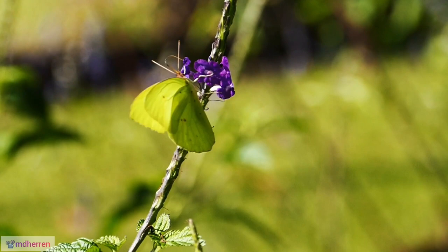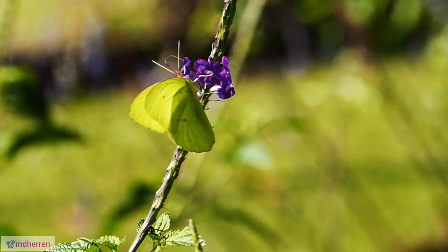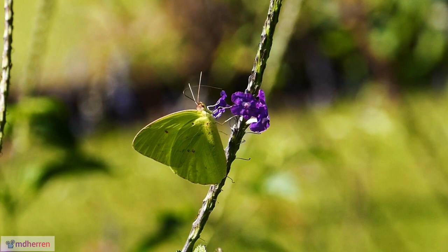Chrysalis camouflage. The pupa, known as a chrysalis, resembles a green twig, further enhancing their defense mechanisms during this vulnerable stage of their transformation.